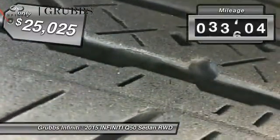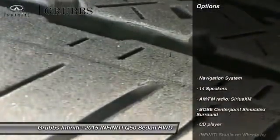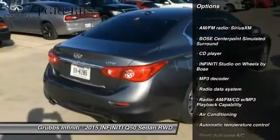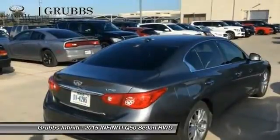This vehicle has less than 35,000 miles. Here are some of this vehicle's great options: traction control, navigation system, power passenger seat, dual airbags, leather-wrapped steering wheel, and air conditioning.